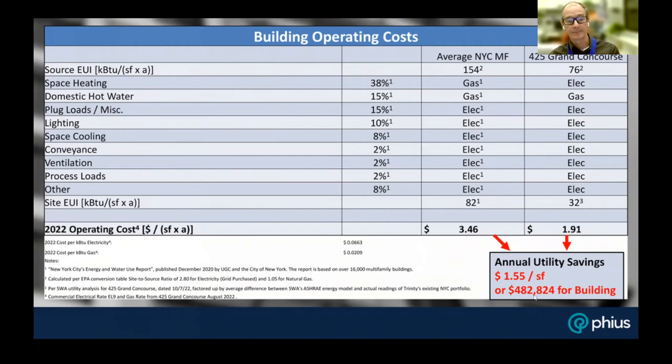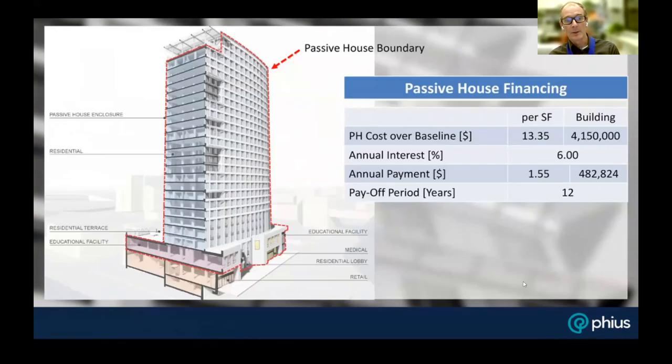Factoring that into a return on investment with the annual interest rate on the initial capital investment of $4.1 million, he came up with a payoff period of 12 years.